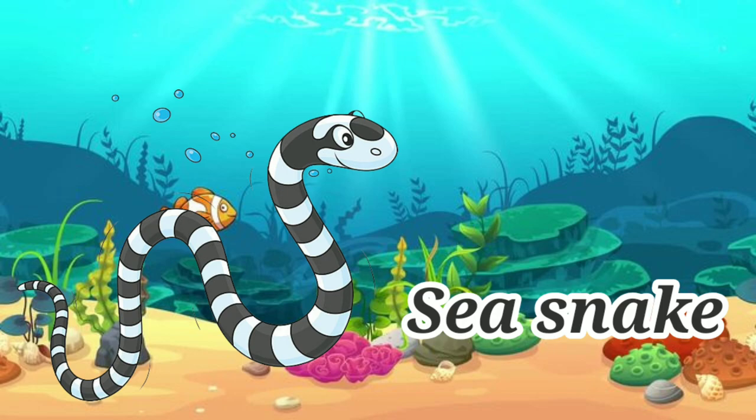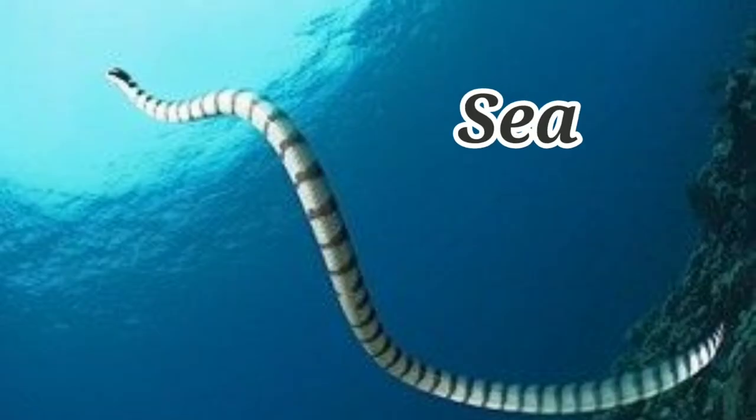Sea snake. Sea snake is very venomous. Its venom causes death.